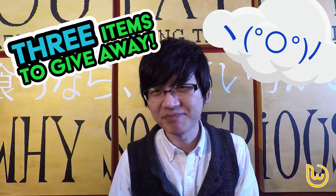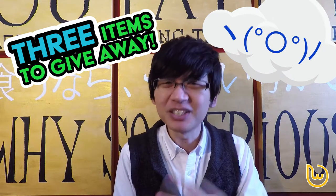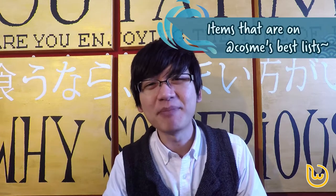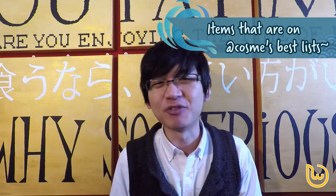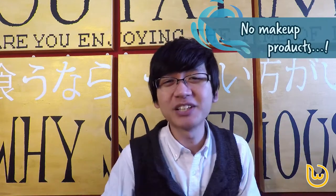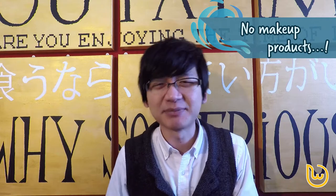So yes, the giveaway! Warnack has prepared 3 items to give away. I'm not going to share what these 3 items are because we want to keep it as a surprise. But these 3 items have appeared on the AdCosme Best Cosmetic Rankings, and even the staff has used them before. Now there won't be any makeup products, because we don't want to give away anything that's unsuitable — especially the matching of the colour with skin colour.